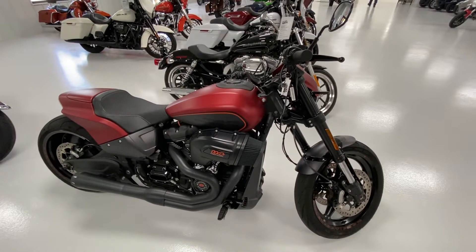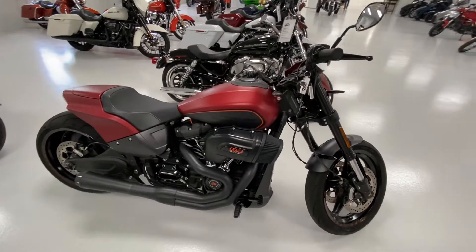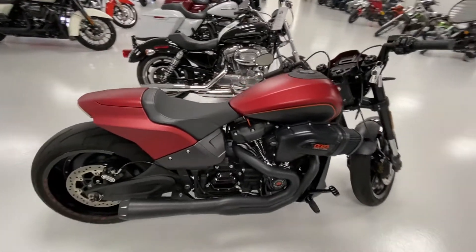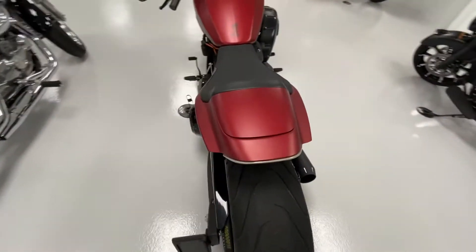2019 Harley-Davidson FXDRS 114, offered up in wicked red denim. This bike has a Bassani 2-1 exhaust — really nice and strong running bike.